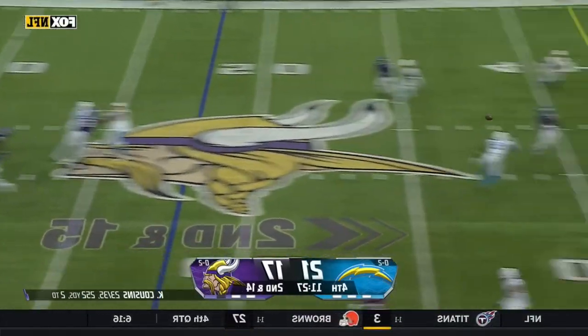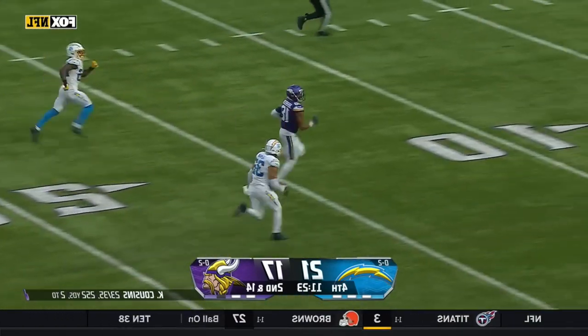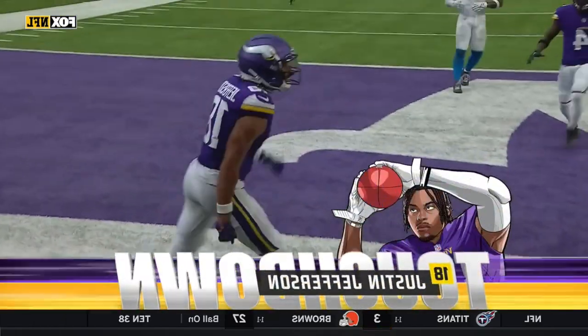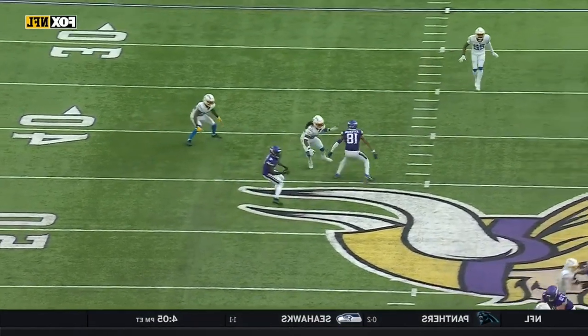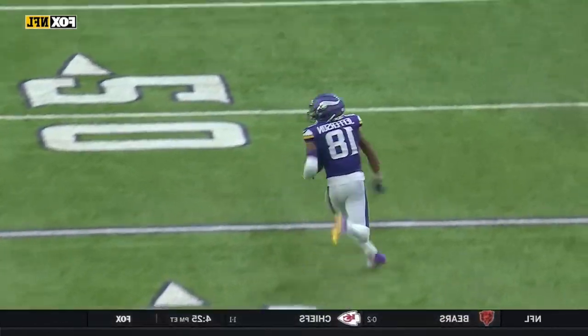Second and 14 at the 48 — oh, what a strike! Justin Jefferson on the run — Jefferson will not be caught, it's a touchdown! Jefferson comes ripping across the field into Kirk Cousins' vision. Look at this — he knows when to slow down. See him throttle a little bit in that zone before he goes.